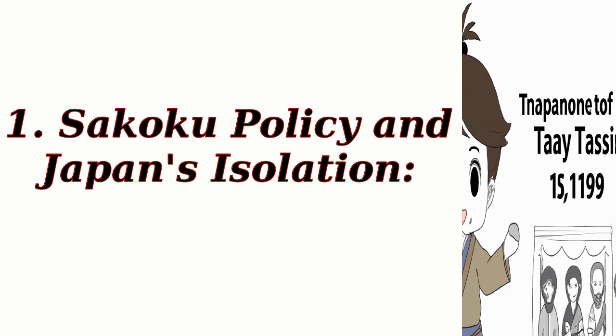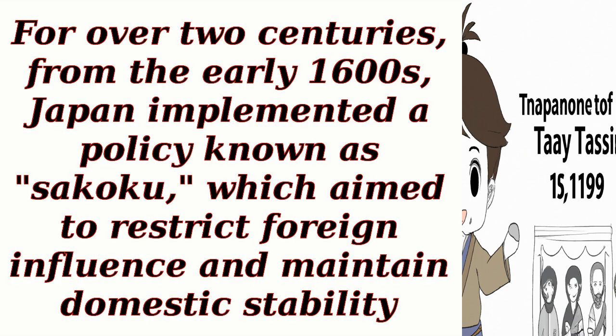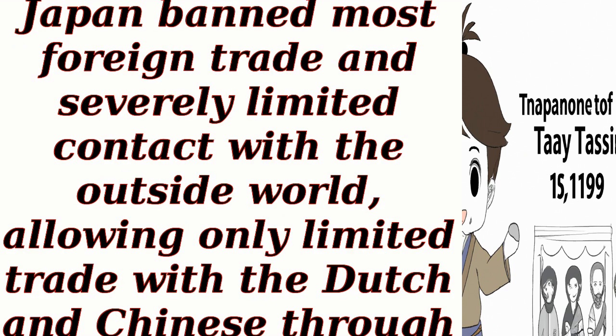Sakoku Policy and Japan's Isolation. For over two centuries, from the early 1600s, Japan implemented a policy known as Sakoku, which aimed to restrict foreign influence and maintain domestic stability. During this period, Japan banned most foreign trade and severely limited contact with the outside world, allowing only limited trade with the Dutch and Chinese through the port of Nagasaki.